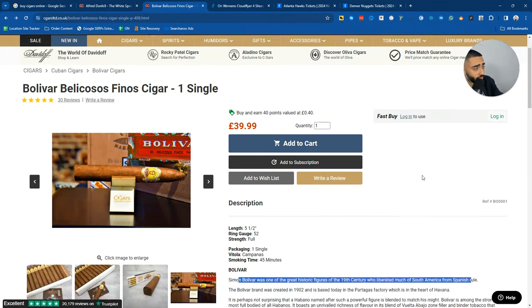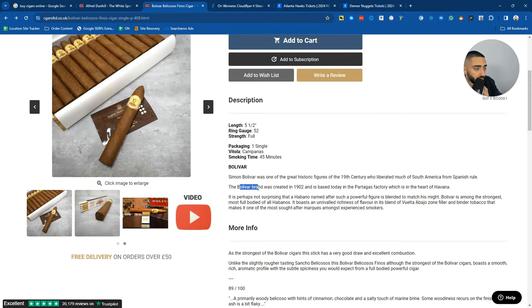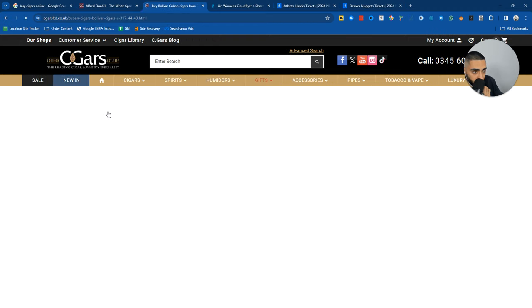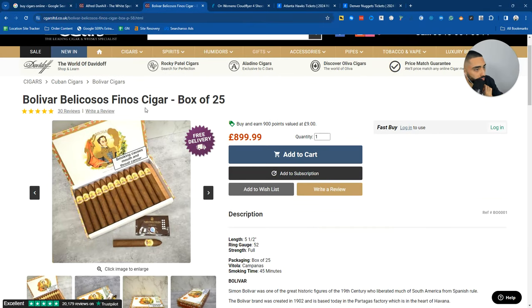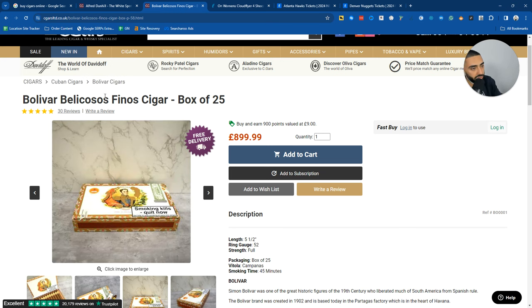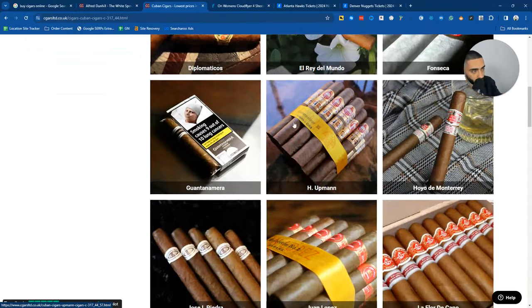One thing they could definitely do to improve this page is internally link to their Bolivar brand page - so within the actual product description, linking to the Bolivar Cigars category page. They do have breadcrumbs, which makes for a good user experience - if somebody wants to go back up to the Cuban Cigars page, they can very easily click and be presented with tons of different Cuban cigars.